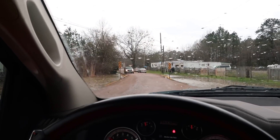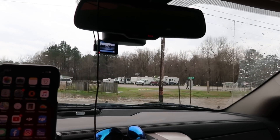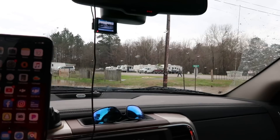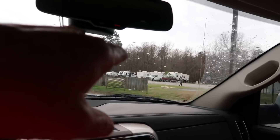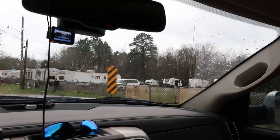Those people parked on the side road are probably folks who live in a little RV park right there. The bad thing is that area will flood — the water will actually get up on it and get into those campers.